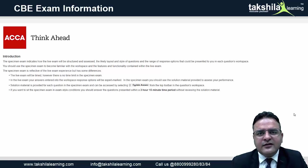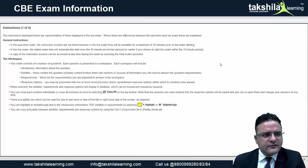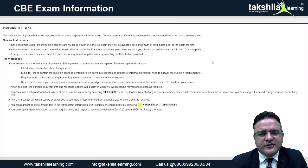ACCA has introduced this 3-hour examination and gives you 10 minutes to read through the requirements. In the real examination, 10 minutes are provided at the start, and after those 10 minutes the exam will begin.